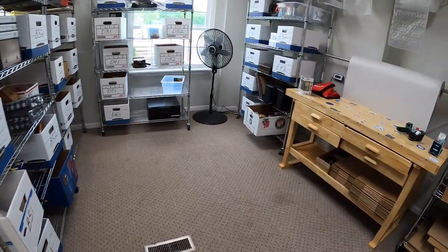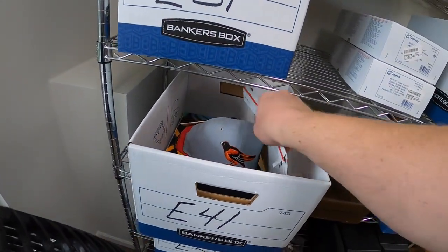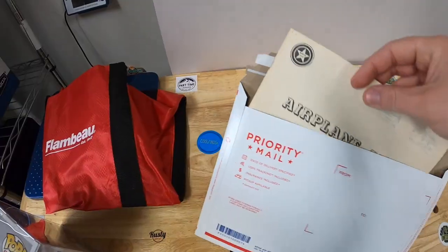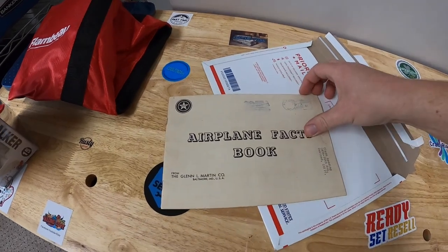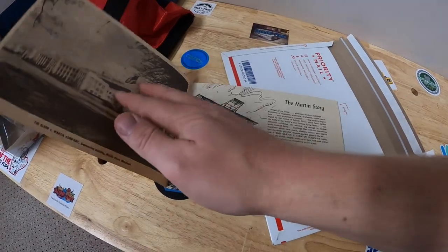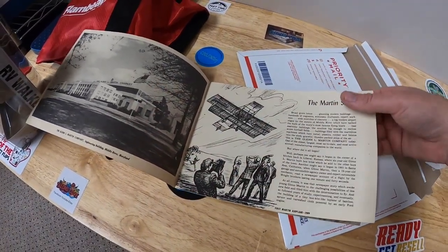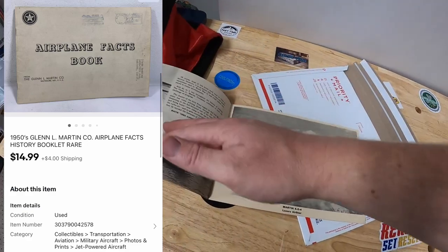Sold something in E41 — an old piece of paper ephemera. I got this and a lot of stuff from my guy Mike maybe like six months ago. This is a little pamphlet of airplane facts from the 50s — just a really cool piece. This sold for $14.99 plus shipping.